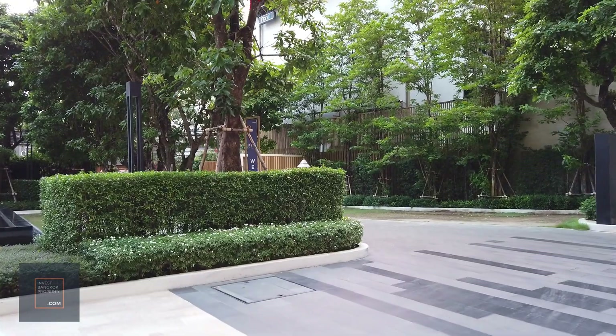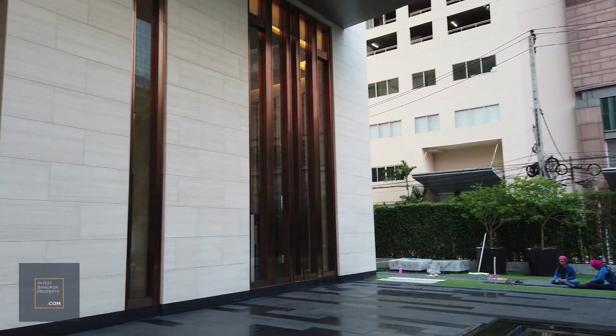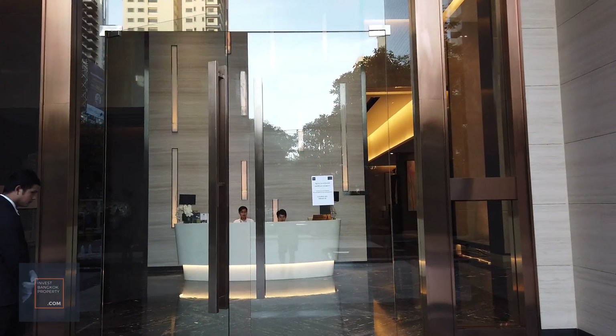Hi everyone, I'm at the SAASO and I'm going to take you on a tour of one of the units. We have someone moving in, so I'm just going to take a look at some of the units.